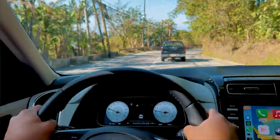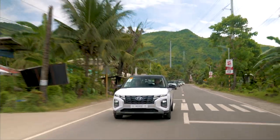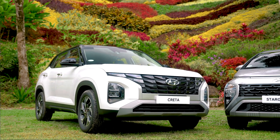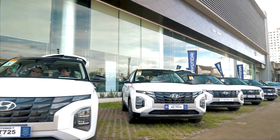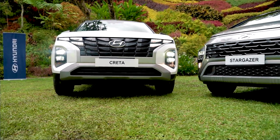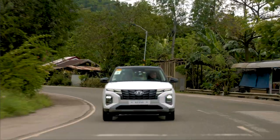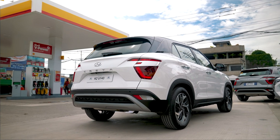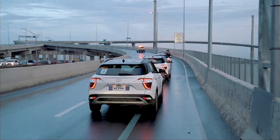Let's start with the Hyundai Creta. By the looks of it, it's quite similar to the vibes of the Palisade, their much bigger SUV. I'm also digging the gloss black grille at the front, which they called the parametric jewel pattern design that also encompasses the DRLs, giving the Creta more character. At the back, you'll find the sci-fi looking tail lamps that really complement the overall look of the Creta.